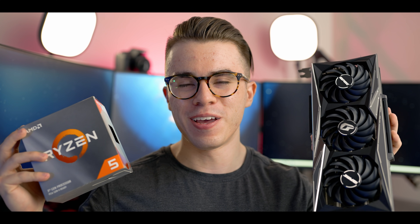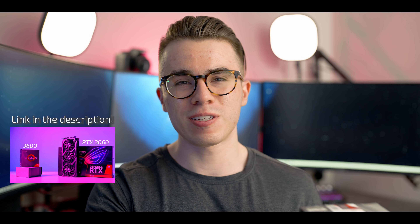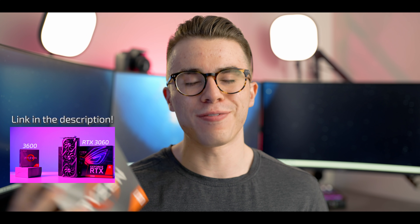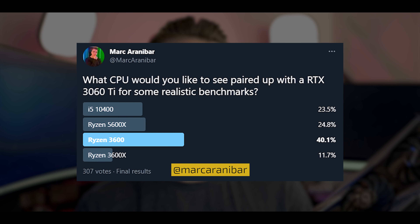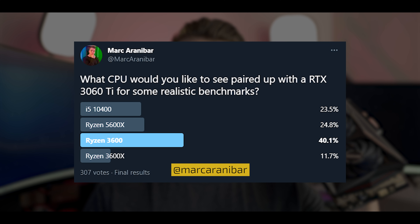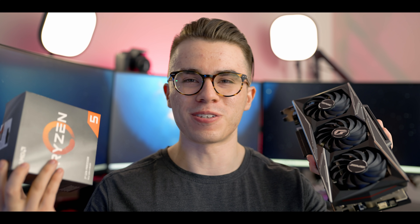Hello and welcome to the Scudable channel. Today we're going to be seeing if the RTX 3060 Ti and Ryzen 3600 is a good CPU and GPU combination. I already did a video like this for the RTX 3060 and RTX 3070 — check those out, they're linked in the description. I asked on Twitter what CPU you want to see paired with the 3060 Ti, and the 3600 won.